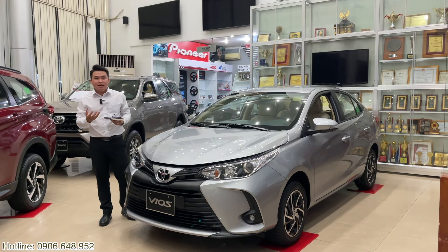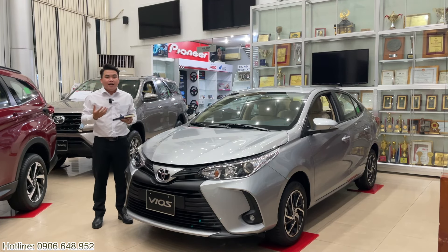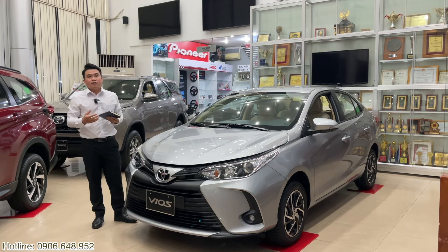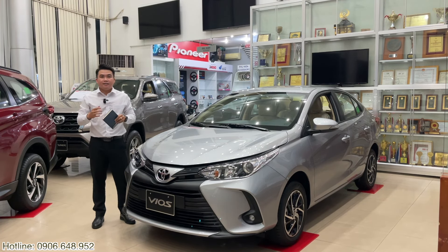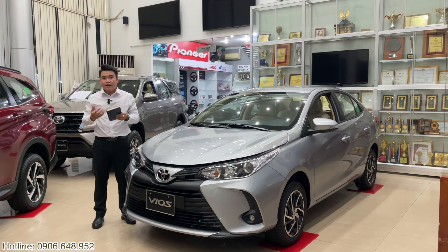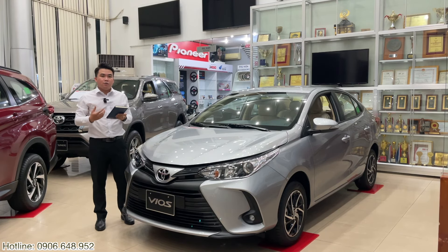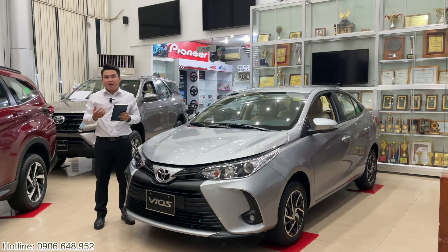Mức giá hấp dẫn không? Với 85 triệu là anh chị đã có thể sở hữu một chiếc xe. Phần hỗ trợ ngân hàng thì bên Khải đã hỗ trợ và cực kỳ nhanh gọn lẹ. Anh chị nào đang có nhu cầu, đang muốn sở hữu ngay chiếc xe trong thời điểm đại dịch để có thể chở gia đình cũng như an toàn trong mùa dịch này, thì có thể gọi ngay tới số hotline của Khải là 0906 648 952. Đây là chương trình Khải chia sẻ, mức giá Khải tạm tính thôi. Còn về chương trình khuyến mãi thì anh chị có thể lên ngay tại đại lý của Khải ở 26 Kinh Dương Vương, phường 13, quận 6 để Khải có thể giải đáp thắc mắc và có chương trình khuyến mãi tốt hơn rất nhiều. Cảm ơn anh chị đã xem qua video clip ngày hôm nay. Hãy nhớ like, subscribe và chia sẻ cho Khải để Khải có thể ra những video clip tiếp theo. Xin chào và hẹn gặp lại.